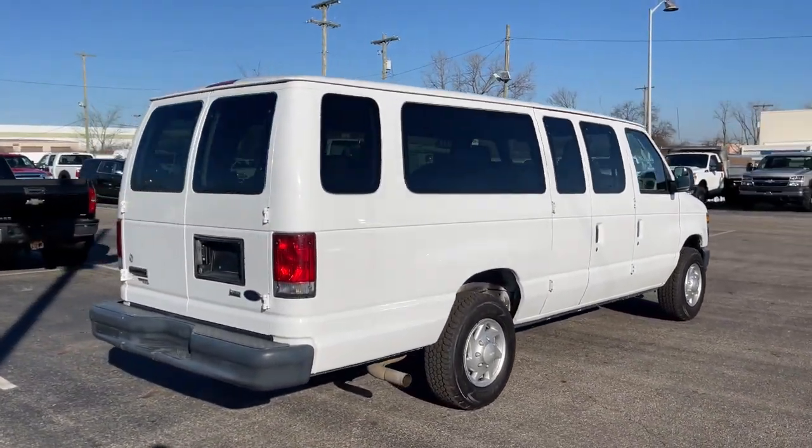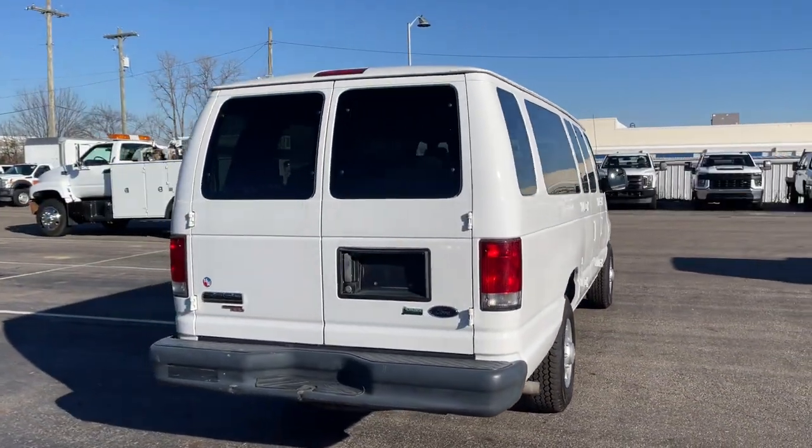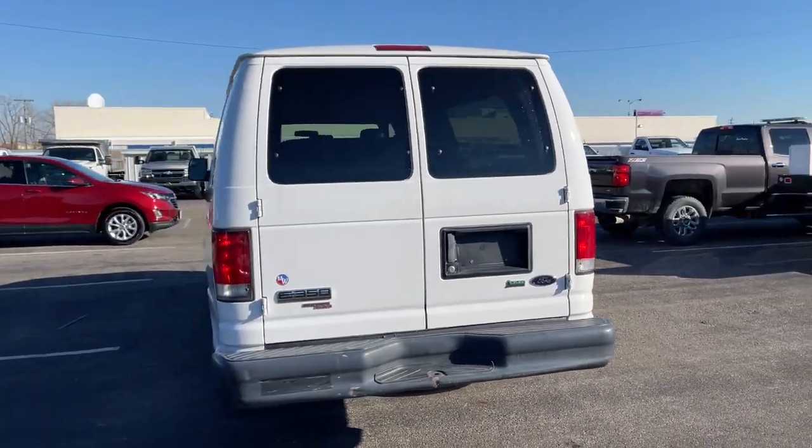Don't miss the chance to drive this rugged E350. Our team will give you an outstanding road test experience. Stop in today.